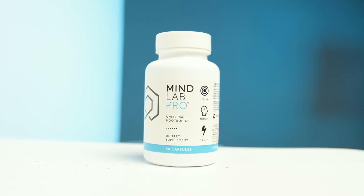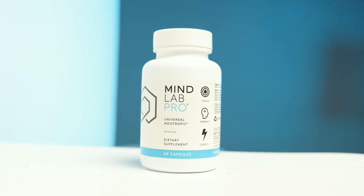Today we'll talk about Mind Lab Pro, one of the most popular nootropics stacks on the market. We'll cover everything from the benefits from my experience, potential side effects, how to take it, and at the end of the video I'm going to tell you whether I recommend it or not. So stay with me till the end.